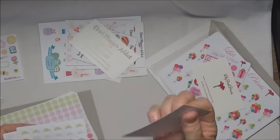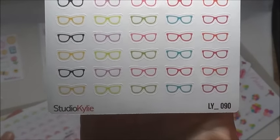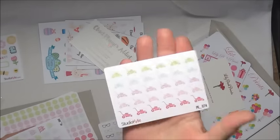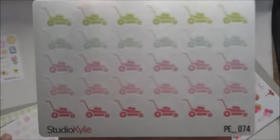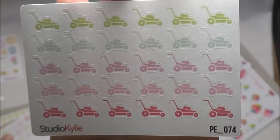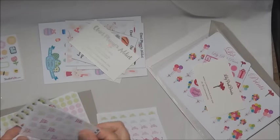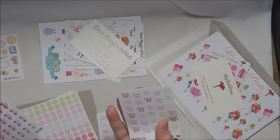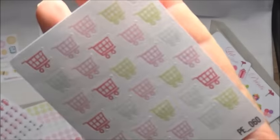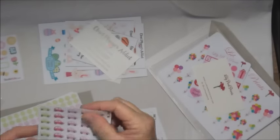So Studio Kylie — the first sheet I got was glasses or spectacles. Then I got a sheet of lawnmowers, and I love the pastel colors, they're ever so pretty. Then I got a shopping trolley or shopping cart sheet, and I got cars.